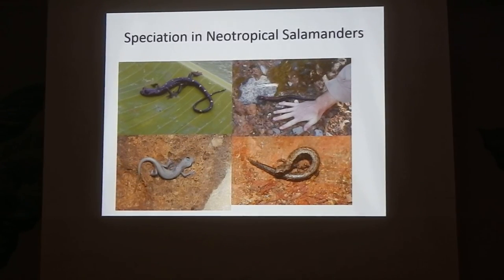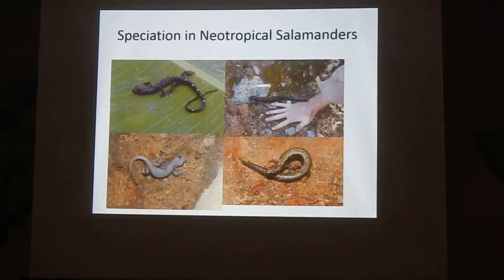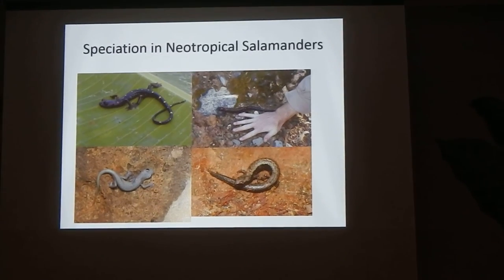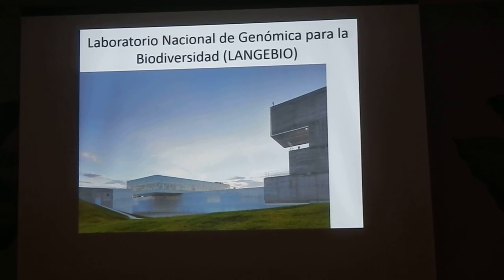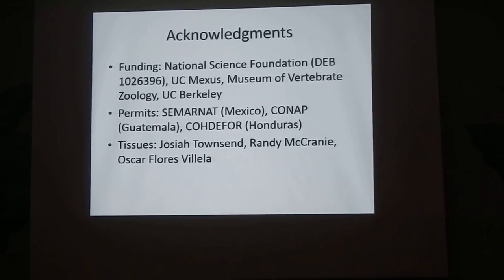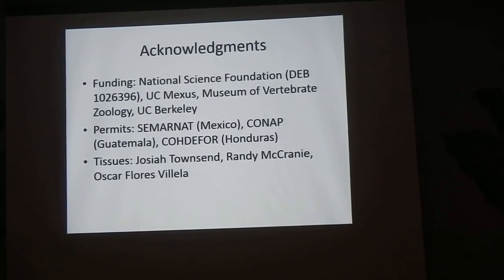The major question that remains is: are we just looking at some kind of ephemeral speciation phenomenon where these species blink in and out on the periphery of the widespread species? Or are we actually looking at the beginning of what turns little brown salamanders into the enormous ecomorphological diversity we see at a very broad phylogenetic scale? If you're interested in working on any of these projects as a student or postdoc, or you just want to work in the shiniest building in central Mexico, I'd like to thank the National Science Foundation, UC MEXUS, and the Museum of Vertebrate Zoology for funding, as well as the permitting agencies and people who generously donated tissues to the project. With that, I'm happy to take any questions.